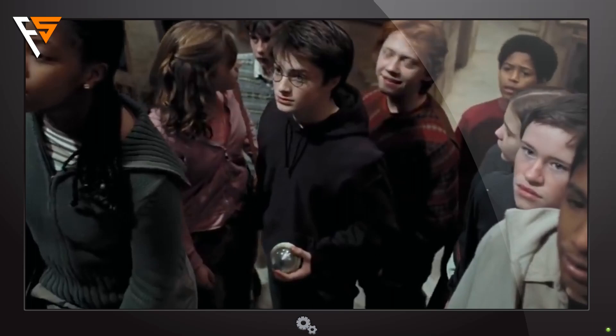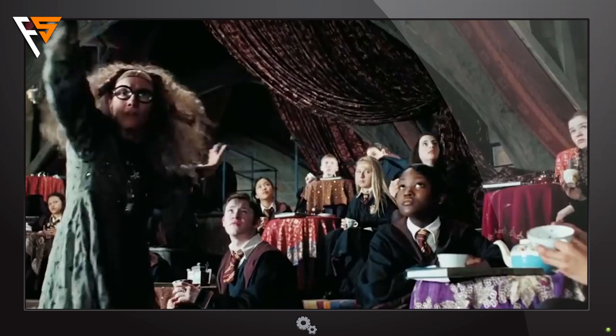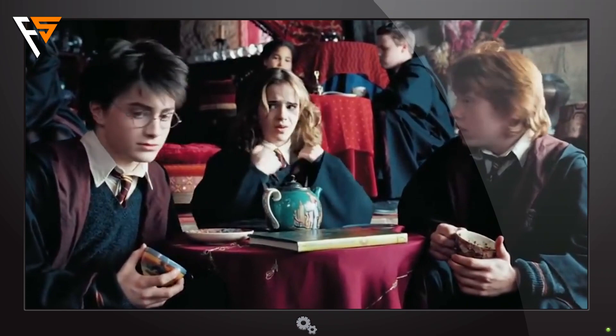10. The Time Turner is a magical object that can transport a person in time. Hermione uses it during a very stressful and eventful year to be able to get to more classes and have better marks. From time to time, during Harry Potter and the Prisoner of Azkaban, she can be seen appearing from nowhere. Each time, the Time Turner is there around her neck.